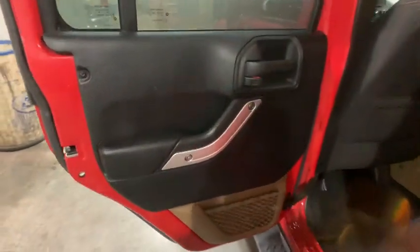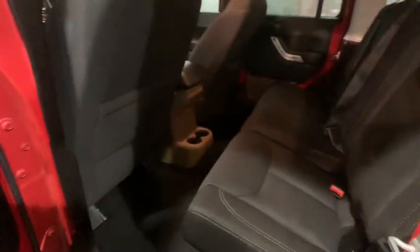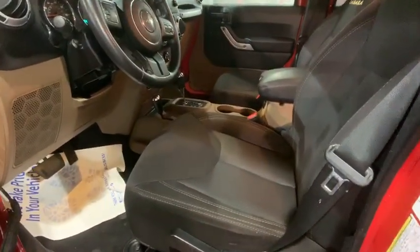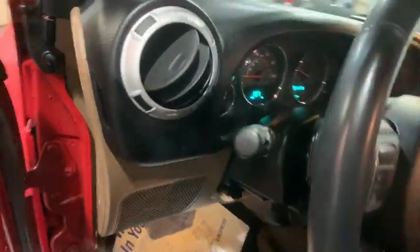Traction control, leather-wrapped steering wheel, dual airbags, alloy wheels, power steering, four-wheel disc brakes, cruise control, center armrest, power windows, electronic stability control, security system.